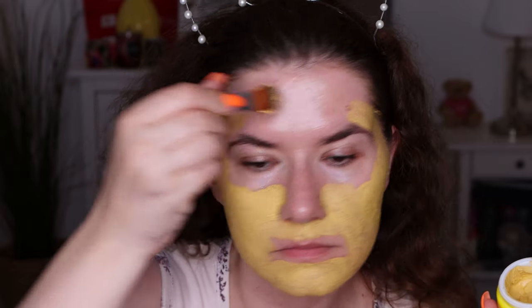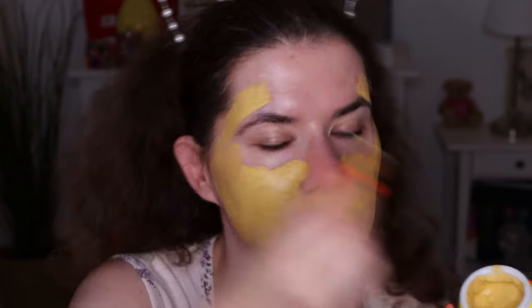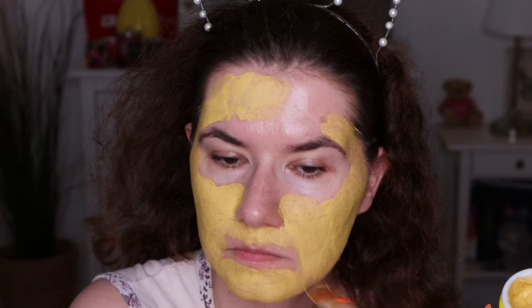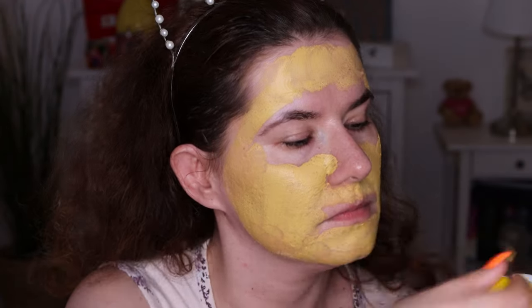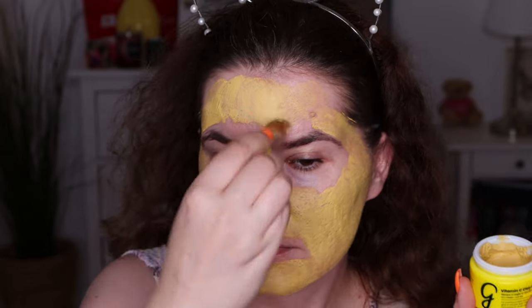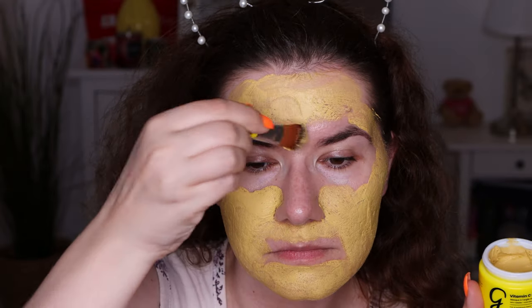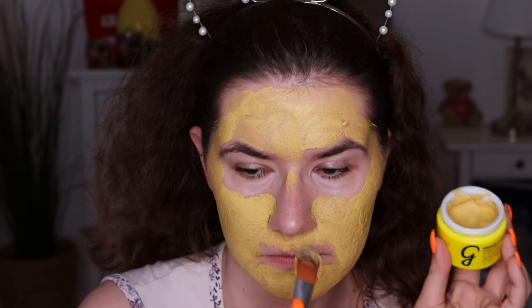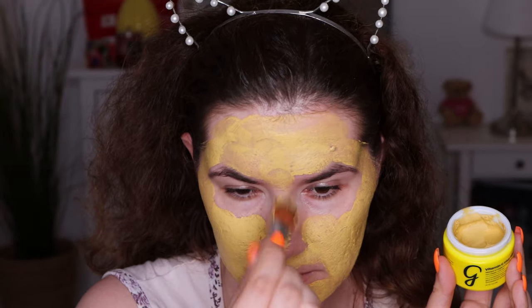I also have sensitive skin, and I found this mask to work really well with my sensitive skin. It feels very comfortable on the face. This Glamine Vitamin C clay mask helps to fade dark spots and hyperpigmentation, and it also helps in softening the texture of your skin.